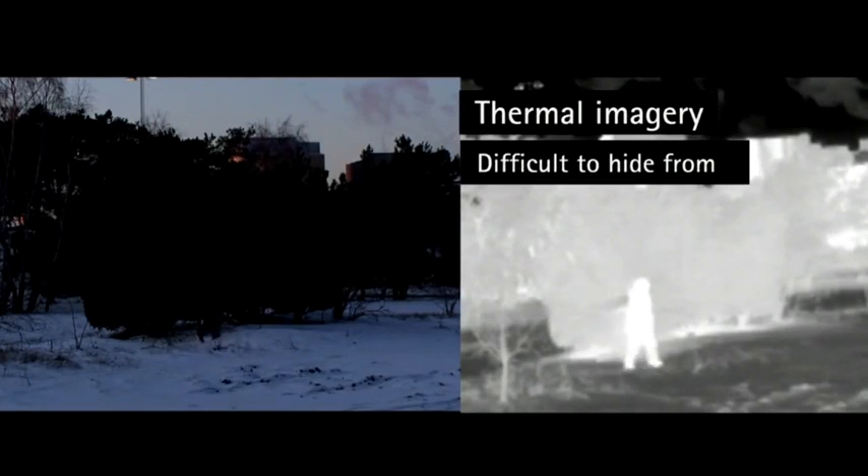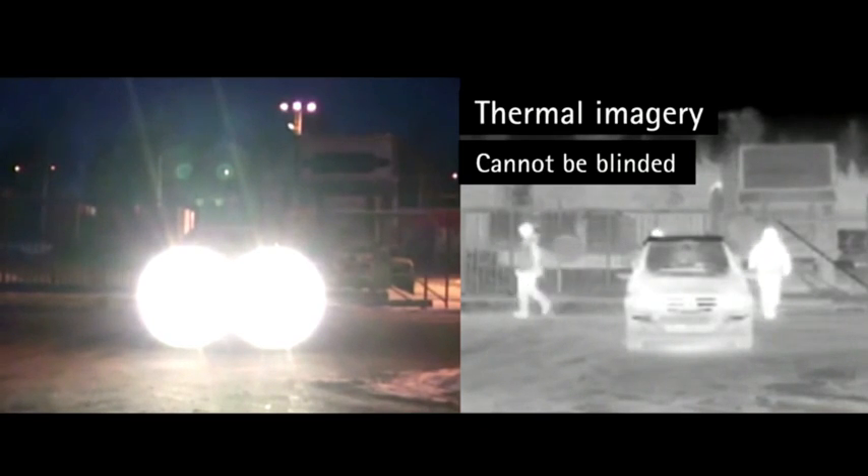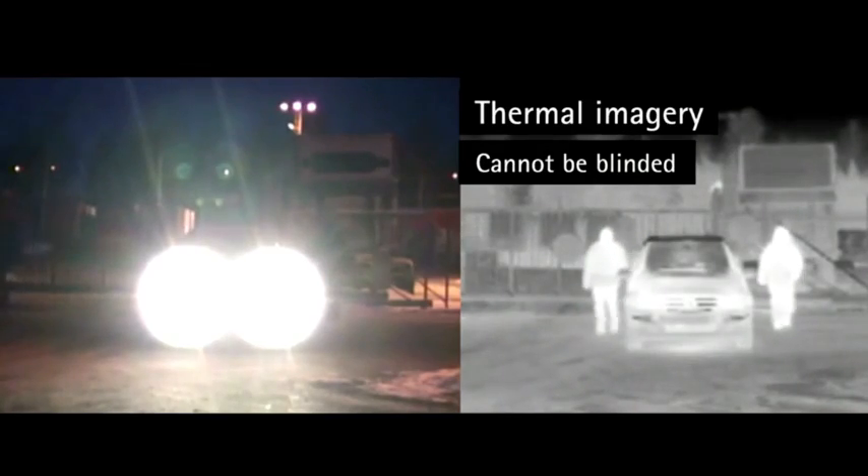The technology has been combined with smart software. Historically, all the video was being sent to a central control room, where clever software compared images from before and after to make decisions. Today, all the analytics reside in the camera itself, so the cameras in the field are making the decision on whether to alert and get a response unit out.